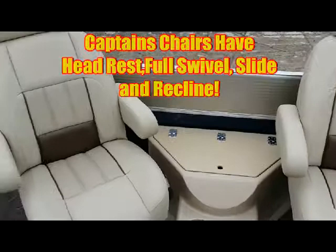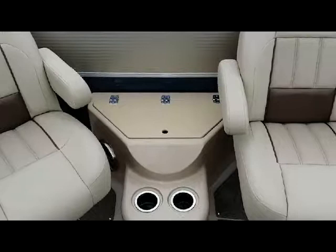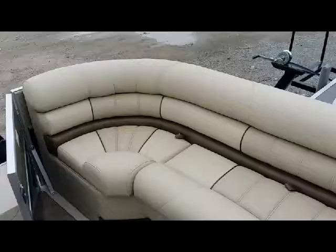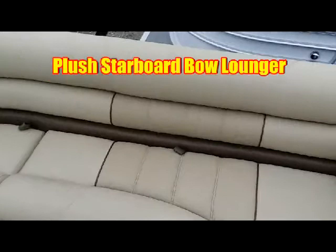At the front on the port side, you get cup holders, a speaker, and a cooler. On the starboard side, you get a very plush, soft, pillowy front lounger.